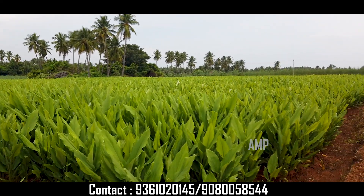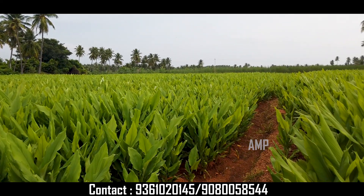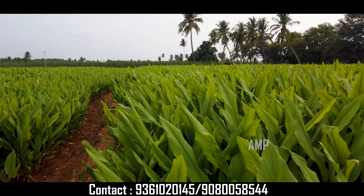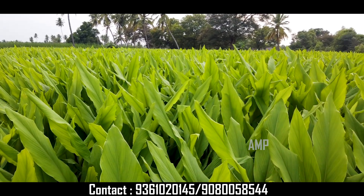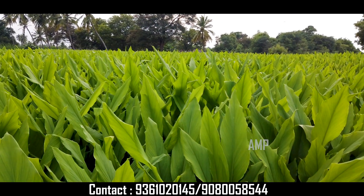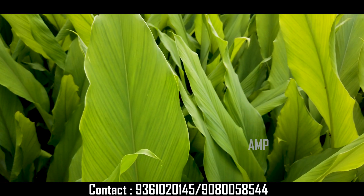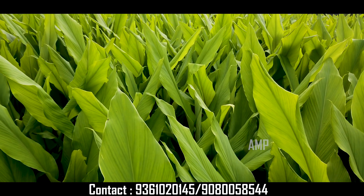We call it a 3-0 acre. We call it a 5-0 acre road. We call it a 4-0 acre road. The main road is just 100m.